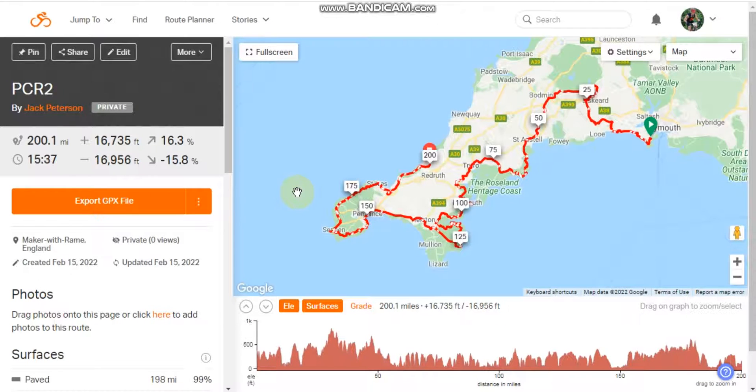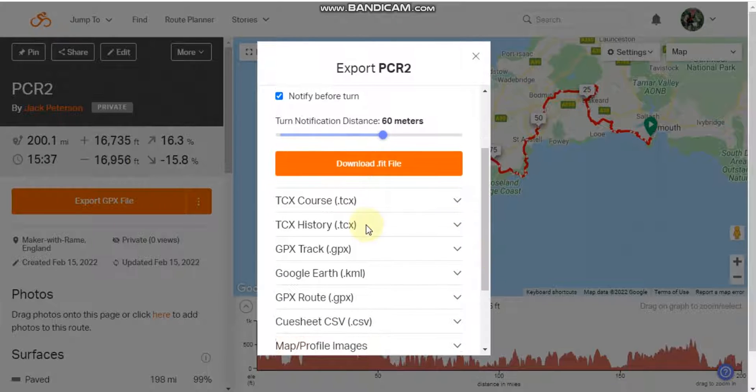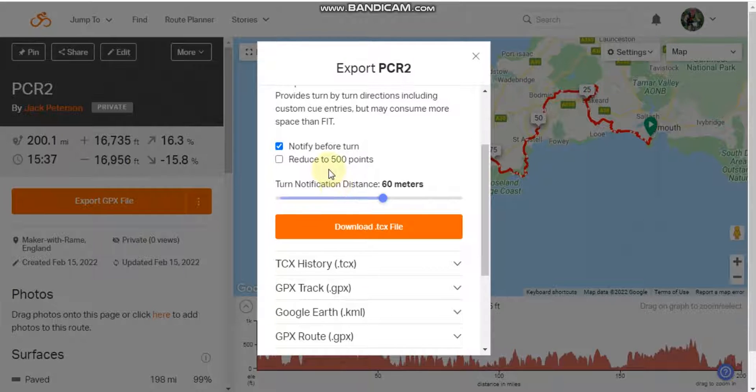When you view your route, you won't see the cue points in the route itself. But when you want to export it, you want to export it as a TCX course file. Here you can see there's a 'notify before turn' setting — I've got it set to 60 meters. What this means is that as the cue doesn't appear on the map until you're close to it, this gives you a heads up in case you want to use it — your Wahoo will beep at you. If you manually load it to your Wahoo, you can just download the TCX file there.